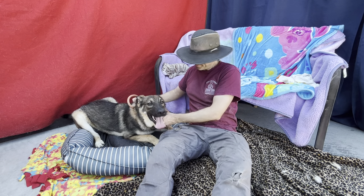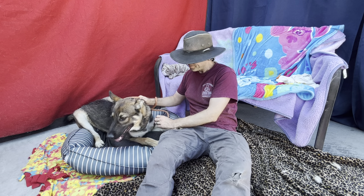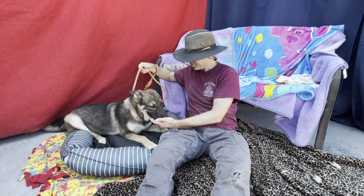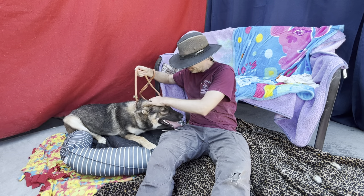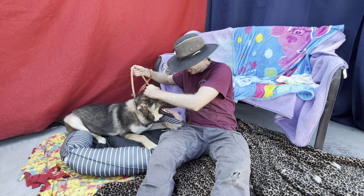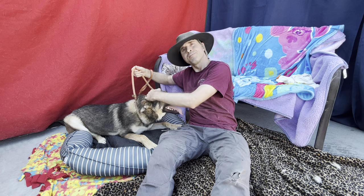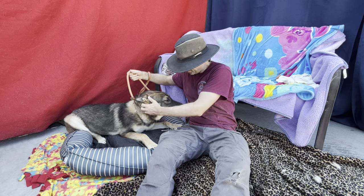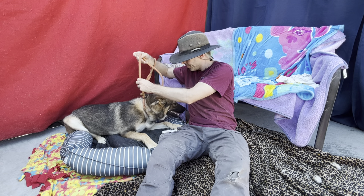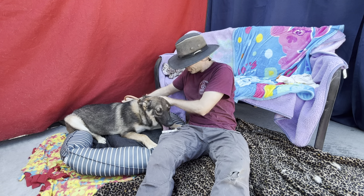We're here with Glenn and Oslo at Baldwin Park Animal Care Center. Oslo is the German Shepherd, 10 months old — a lot of energy in that one. Black and tan, neutered male, came in as a stray on 7/31 of this year. He's listed at 62 pounds, probably going to get bigger since he's only 10 months old. Animal ID number is A5570628.